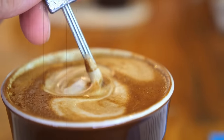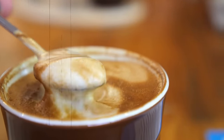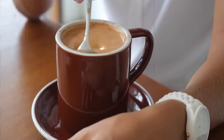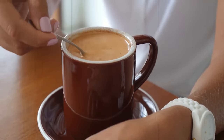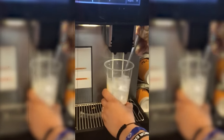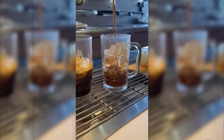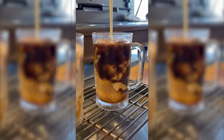McDonald's also offers a variety of coffee drinks, including drip coffee, lattes, and cappuccinos. The coffee beans used are a unique blend that is specially roasted to give it its smooth and rich flavor. The coffee is brewed using state-of-the-art equipment to ensure that every cup is consistent in taste and quality. In addition to soft drinks and coffee, McDonald's offers a variety of other beverages, including tea, milkshakes, and smoothies. The tea is made using high-quality tea leaves and is available in a variety of flavors, including iced tea.